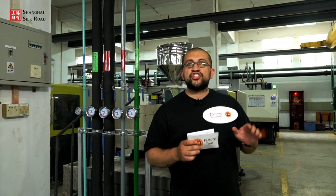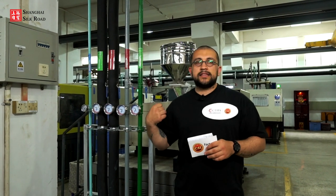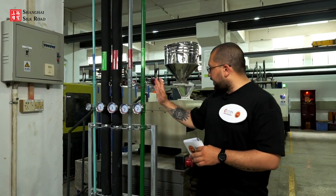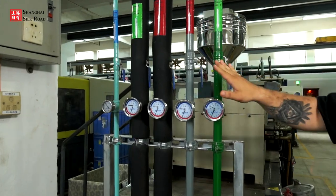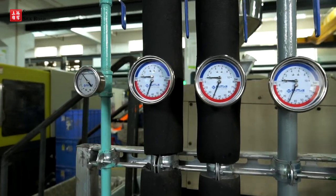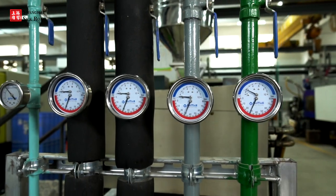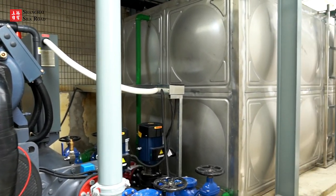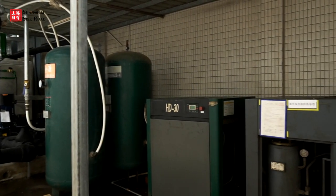An interesting feature connects all 35 injection machines: the factory uses water to keep the machines from overheating. As you can see, there are different pipes and meters for pressure and temperature monitoring. As I was told, if a machine overheats the final product shape might be affected, so water is used to cool the machines down when necessary.